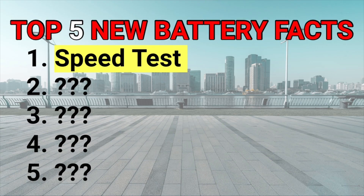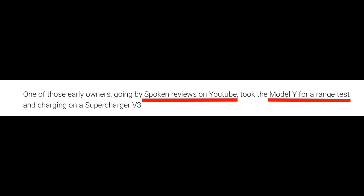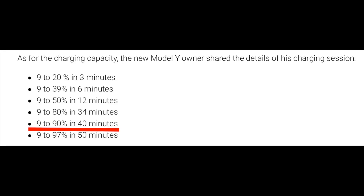This is Tesla's brand new proprietary battery that they've been working on in-house with the help of Panasonic. How fast does this battery actually charge? One of the first videos we've seen on YouTube is from Spoken Reviews — shout out to Spoken Reviews — a new Tesla owner who took delivery and showed us exactly how long this new 4680 battery charges. Long story short, he went from 9% to 90% in only 40 minutes.